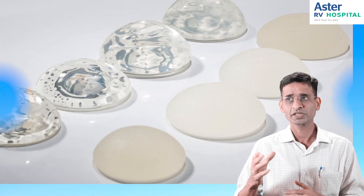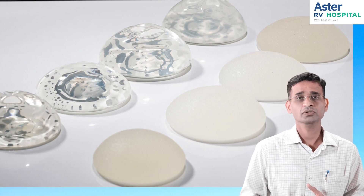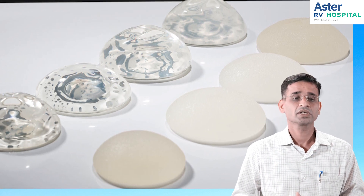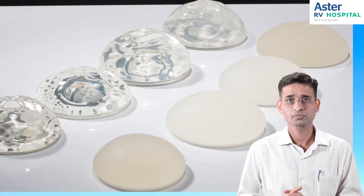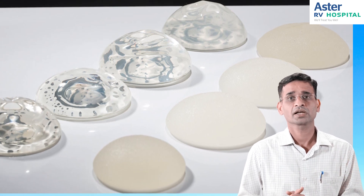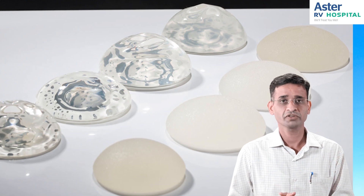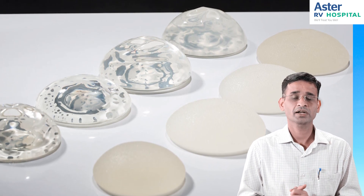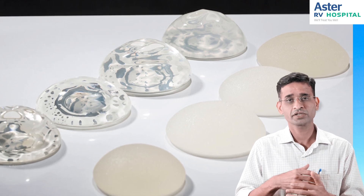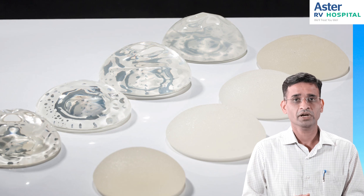The next differentiation is based on the texture of the implant — whether it is smooth or textured. Smooth implants give a smooth feeling, while textured ones don't have that smooth feel. However, the advantage of textured implants is that they don't move or change position — there is no displacement of the implants.